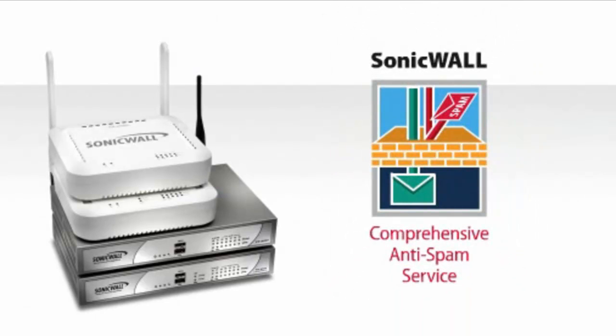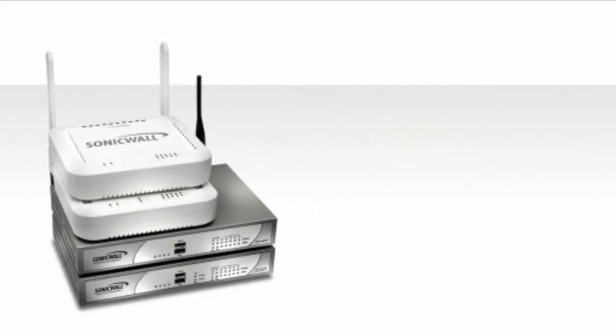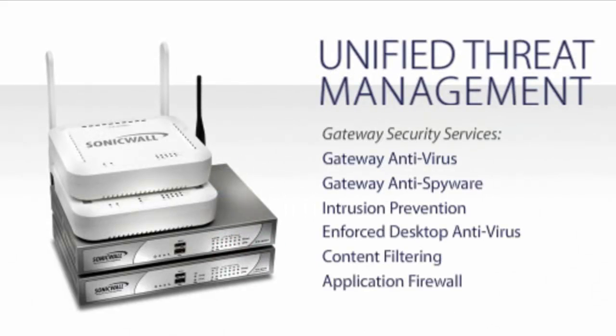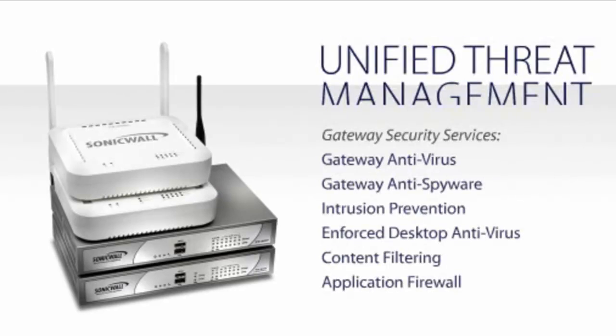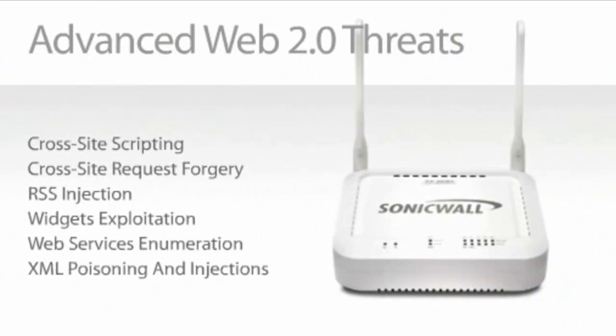The new SonicWall TZ series revolutionizes protection for the distributed enterprise and SMB by adding new comprehensive anti-spam service and integrated SSL VPN capabilities to complement the unified threat management portfolio of gateway security services. This new comprehensive level of protection is vital for securing any network against the more advanced Web 2.0-based threats.